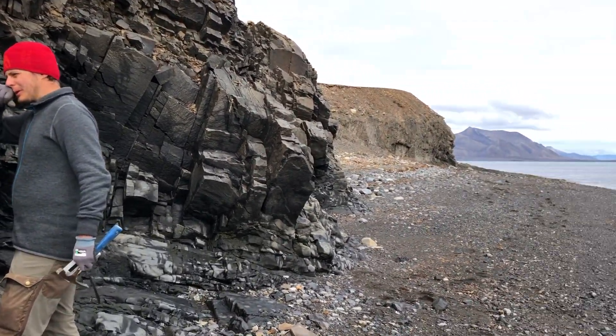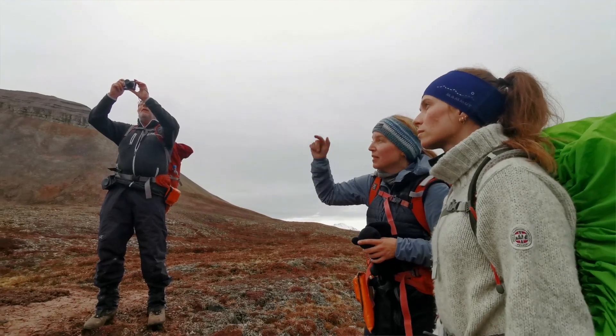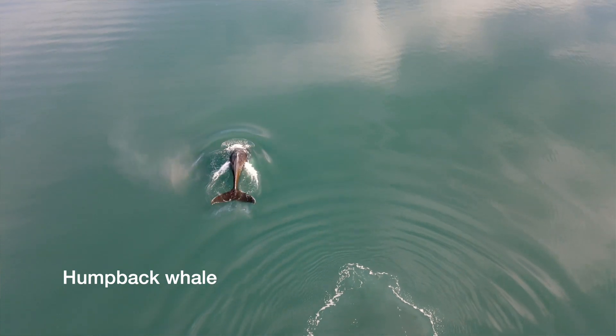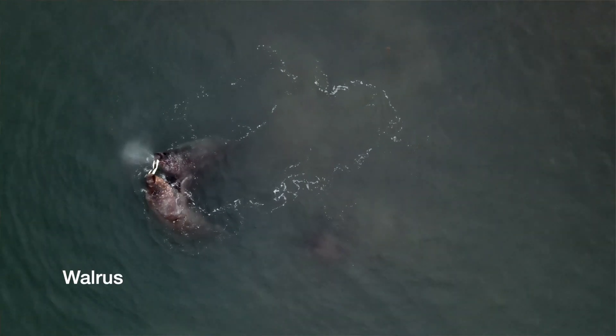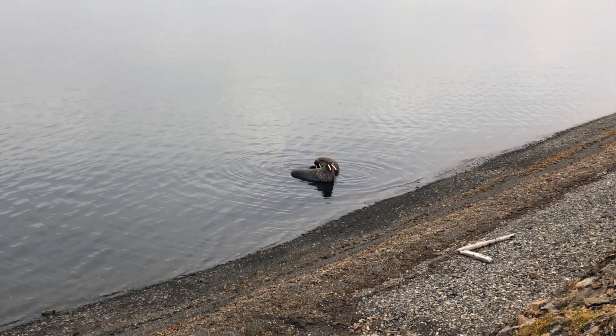Besides the teaching component, all courses include field and laboratory work. Field activities often take place in remote areas throughout Svalbard. Through UNIS you will have the opportunity to study geoscience and visit stunning and unusual locations where you may encounter some of Svalbard's unique wildlife.